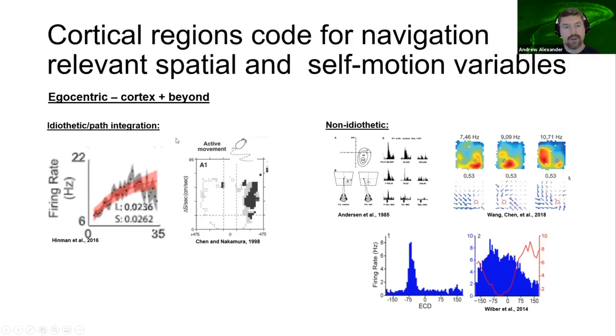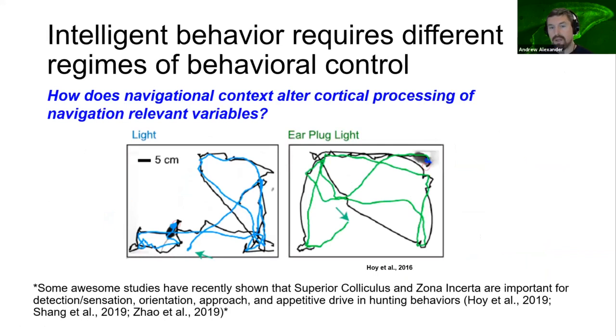Many studies utilize simple paradigms like free foraging to study navigational processing, but intelligent behavior requires switching between unique forms of behavioral control. For instance, mice and rats forage but also exhibit chase behaviors and hunt small prey. This paper from the Neal lab showed mice chasing crickets. Predatory behaviors rely on visual information, so we designed a task in which rats pursued a visual target to explore how navigational context alters cortical processing of navigation-relevant variables.